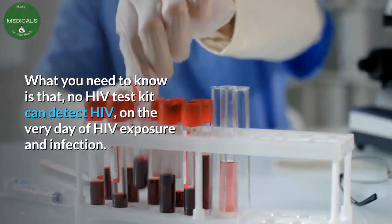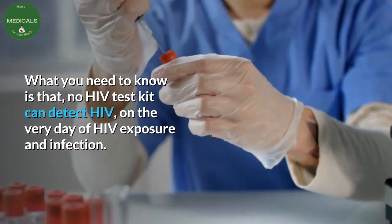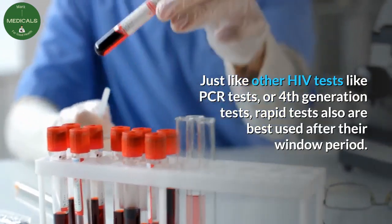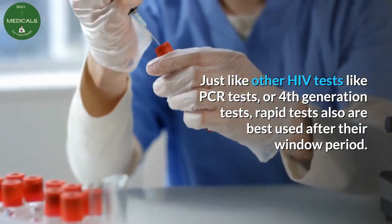What you need to know is that no HIV test kit can detect HIV on the very day of HIV exposure and infection. Just like other HIV tests like PCR tests or fourth generation tests, rapid tests also are best used after their window period.